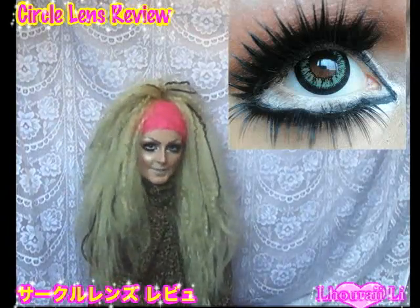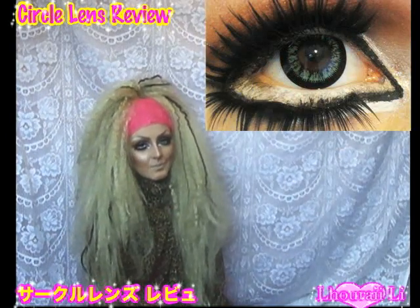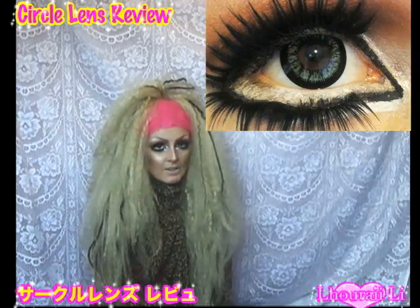Here's what they look like in daylight. Here's what they look like in artificial lighting. And here's what they look like with flash.